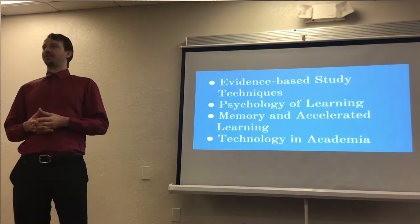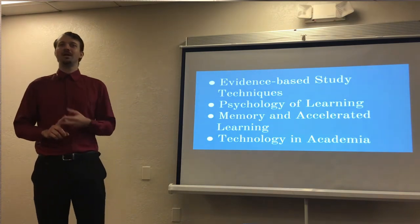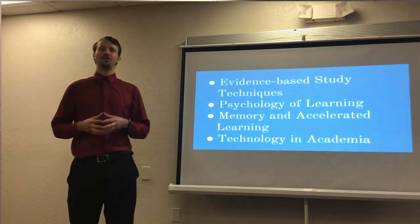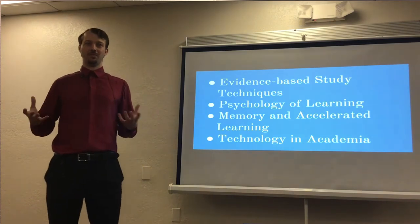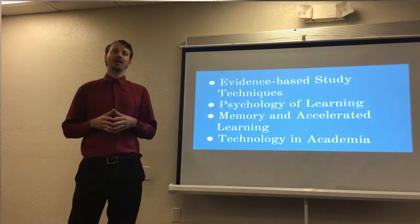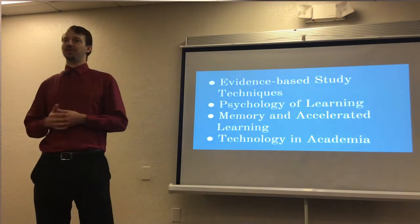The broad points we'll cover today are some of the most evidence-based techniques for study skills and learning, and some evidence-based ones that don't work out so well. A lot of this will be associated with cognitive psychology and learning psychology. These fields really help do background research to determine what works and what doesn't and maybe why. The accelerated learning section will revolve around memory techniques, mnemonics, and speed reading.